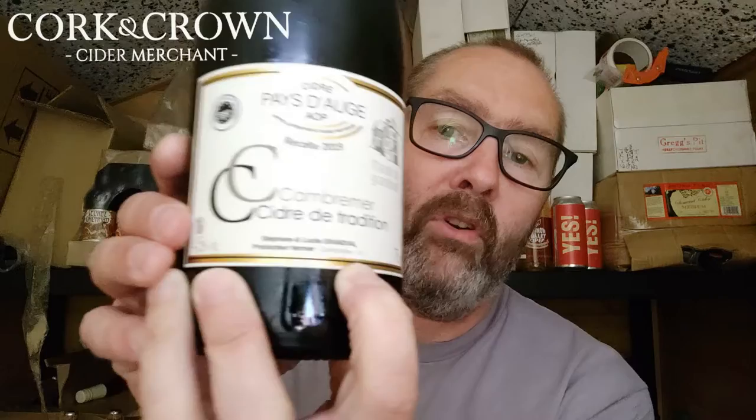So there you go guys — a very nice AOP Pédoge cider from Normandy, France, from Manoir de Grandouet, Combremer Cidre de Tradition. If you can get some of this, get some — because this is a proper bottle of French Normandy cider. It really does tick the boxes. I like it very much indeed. I'm looking forward to opening their next bottle. Now I'm going to rush off to check if the thing in the oven is burned or not. Alright guys, thank you for joining me in my shed — I hope you join me again. Cheers!